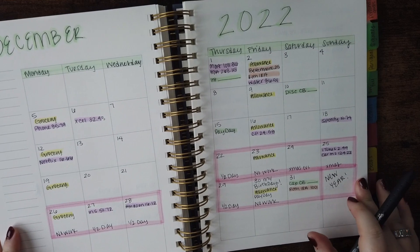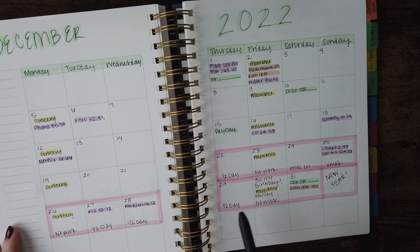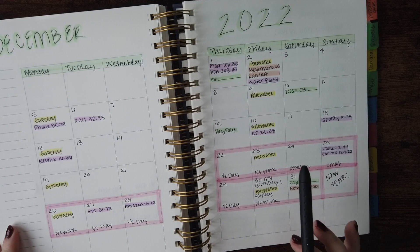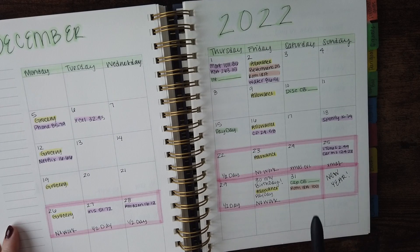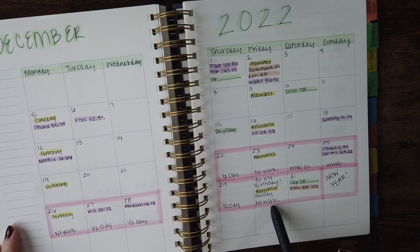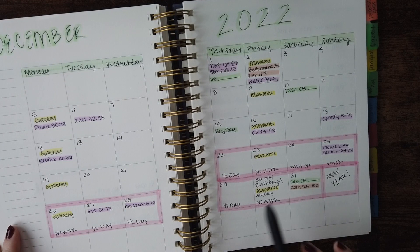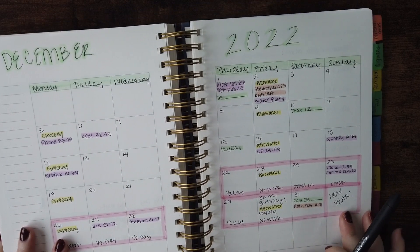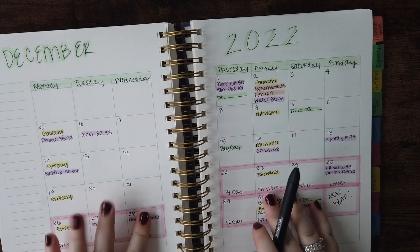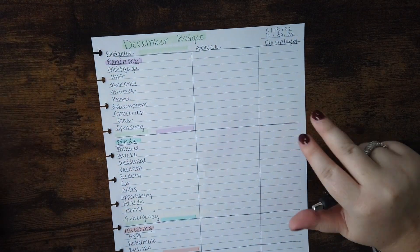I do have quite a bit of time off — some half days at the end of the year and a couple extra days off too. With the Christmas holidays I usually go out of town to see family. It's also my birthday at the end of the month; I turn 28. So that's kind of what I have going on. Nothing too much to point out, but I like to do a quick little overview. Let's go ahead and dive into the numbers.